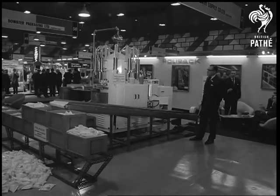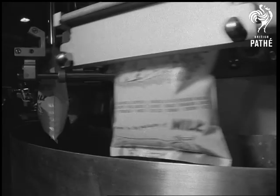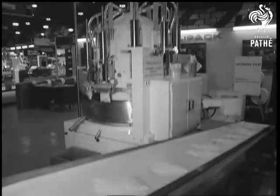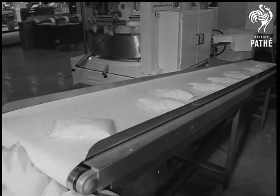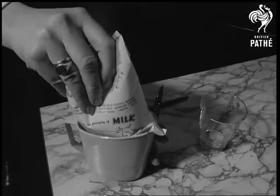The polypack machine turns out polythene sachets for milk and other fluids where bottles are not suitable. The sachets will stand any amount of hardship. Not easy at first to handle in the kitchen, perhaps, but there's a simple way around the difficulty — put the polypack into a jug and just cut your corners.